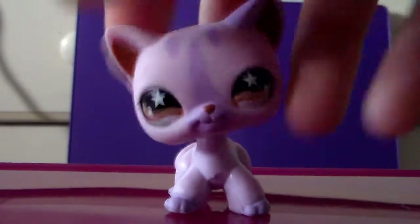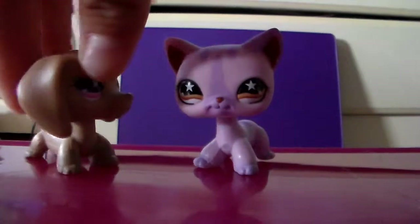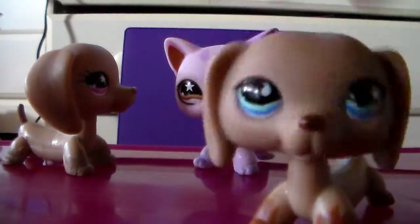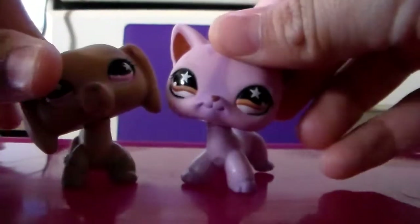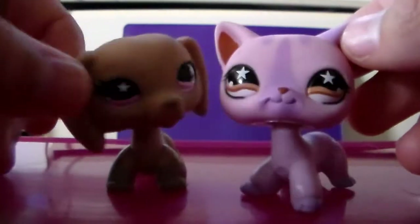This one came with a dachshund, and the dachshund looks like this dachshund, but the markings are really light and you can't really see it, so I think it's a factory mistake. But the kitty has sparkly eyes. So the dachshund might be up for trade too, but maybe — I don't know, maybe.